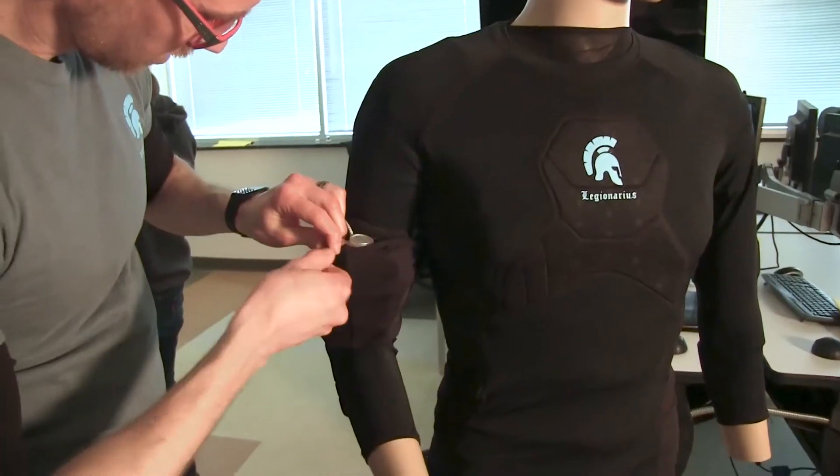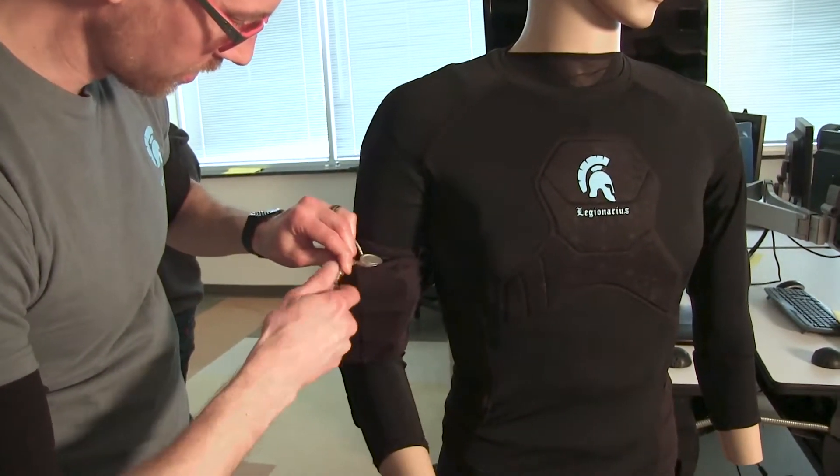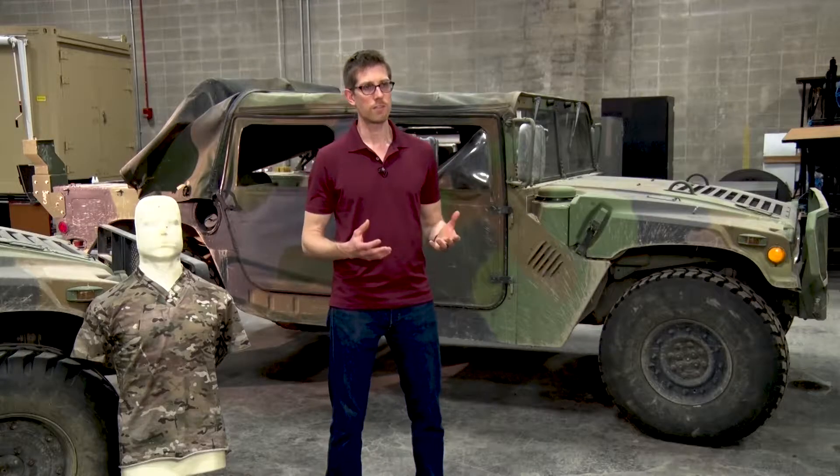We attended last year for the first time the Tech Warrior event and we brought a very early stage prototype — more of a proof of concept and idea — which now we're planning to have a ruggedized version ready for market entry by the end of the year or beginning of next year.